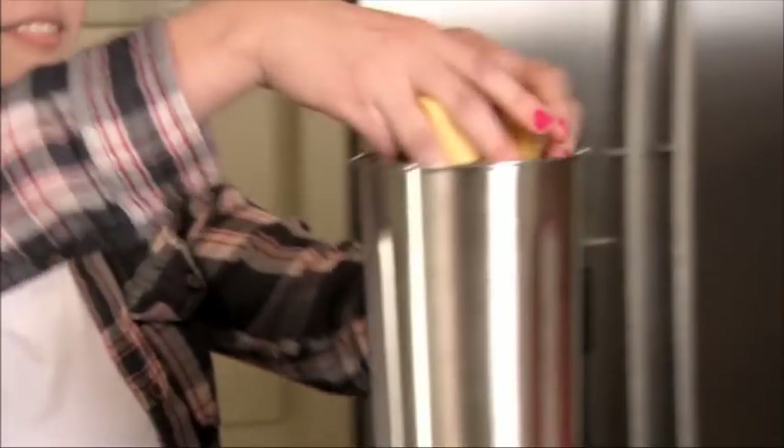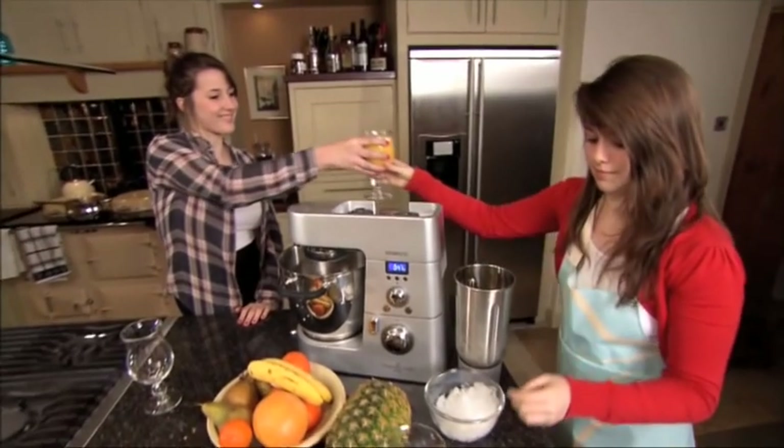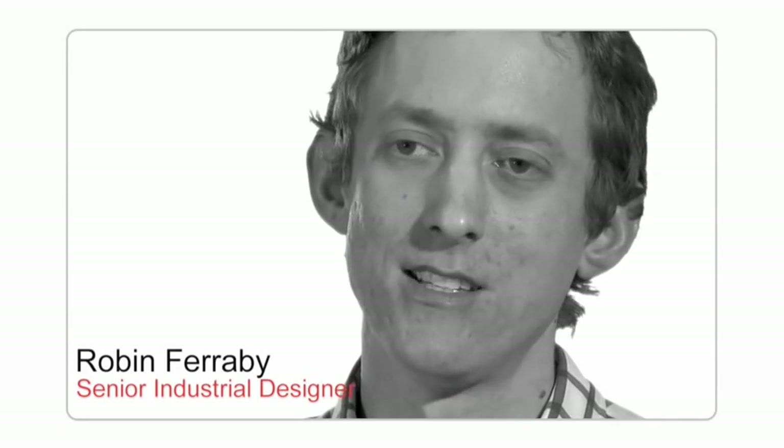trends, how people live, how they behave, what they use our products for in the kitchen. Creating more inspiring products is more than just about what they do. It's about how they do it, how they look and how they fit into your everyday life.